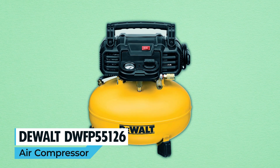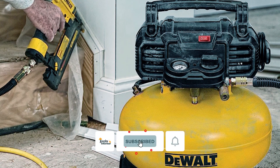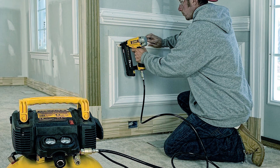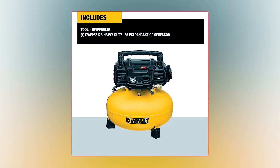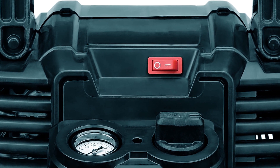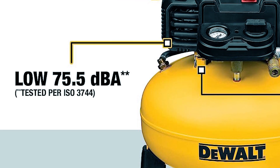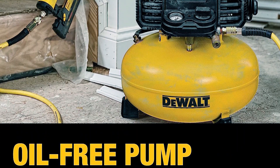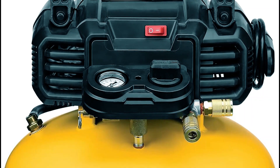DEWALT DWFP55126 Air Compressor. Experience the DEWALT DWFP55126 Air Compressor's versatility and power. With its 6-gallon tank and a pump that delivers 2.6 CFM at 90 PSI, it's perfect for a wide range of projects. The 165 max PSI ensures it can handle various applications, and its high-efficiency motor ensures easy startup in any weather. It operates quietly at 78.5 dBA, creating a peaceful work environment. The high-flow regulator and couplers optimize air tool performance, and the long-life oil-free pump means low maintenance. Weighing just 30 pounds and packed with convenient features, it's your reliable and portable pneumatic tool companion.